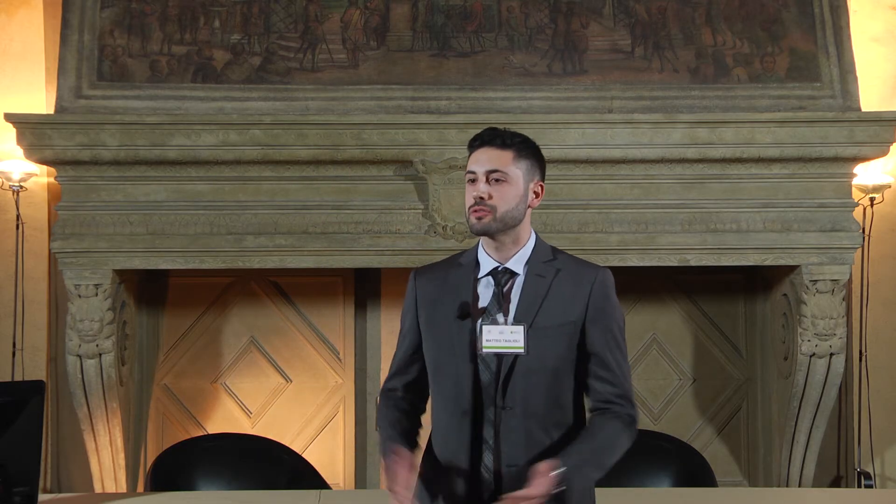Good evening everybody. Let me introduce myself in the first place. I'm a third year PhD researcher in the department of electrical electronic information engineering, and today I'm going to be talking about cold atmospheric pressure plasmas.